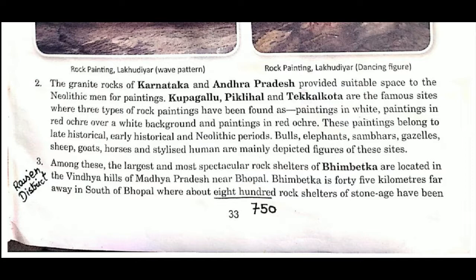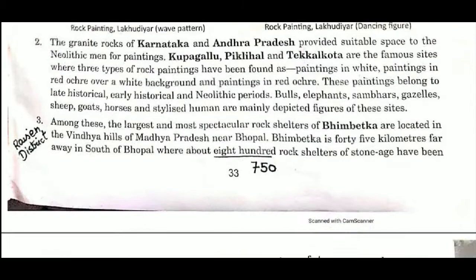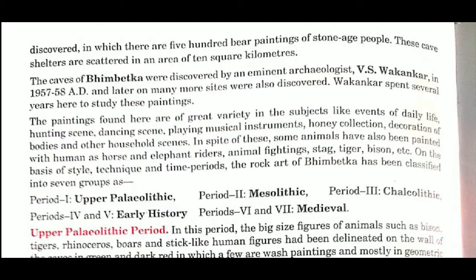These rock shelters are located in Raisen district, where many paintings have been discovered. There are 500 prehistoric paintings of stone age people, depicting animals and human figures. The human figures were stick-like. These cave shelters are scattered over an area of 10 square kilometers.